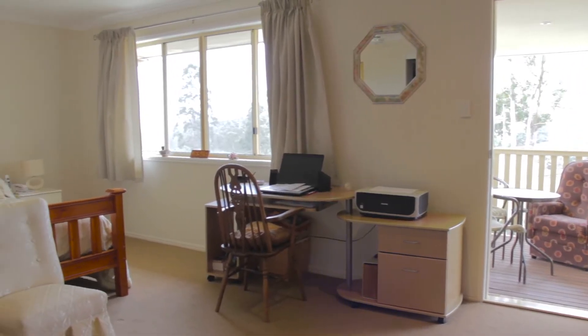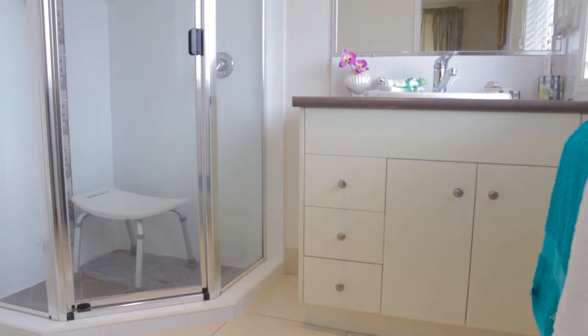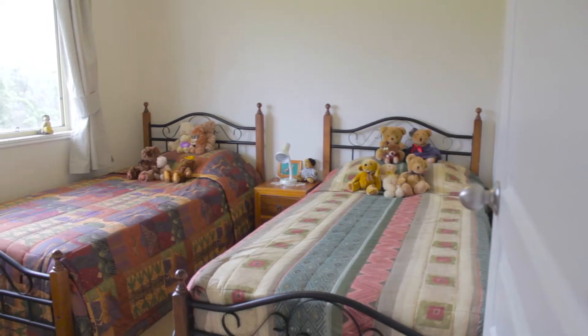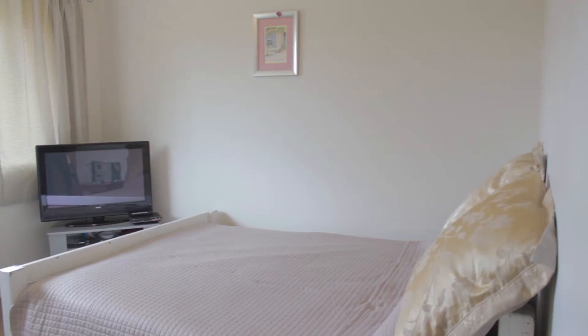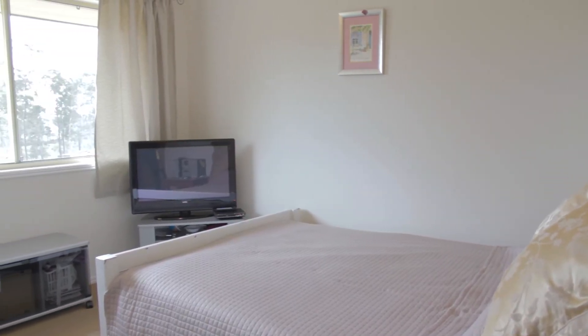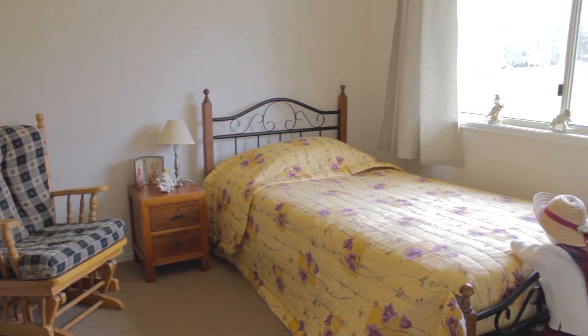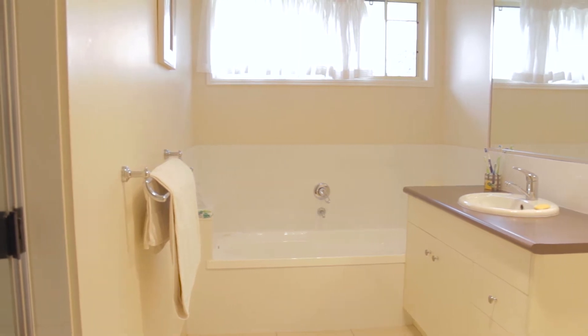The master bedroom also has its own access to the deck, whilst having a great sized ensuite and walk-in wardrobe. Upstairs features four bedrooms in total including the master, all with built-in wardrobes and air conditioning. All bathrooms are large and in great condition.